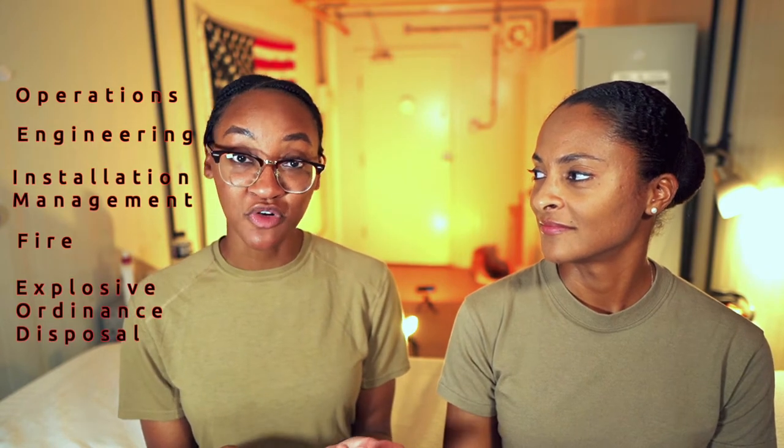So what's your primary job and what does an average day look like for you? I'm in the engineering flight — it's one of the six flights. We have ops, engineering, installation management, fire, EOD which is explosive ordnance disposal, and emergency management. In engineering, what we do is plan and prepare for the future. It's a lot of developing projects — you'll see construction going on and that all falls under the engineering flight.